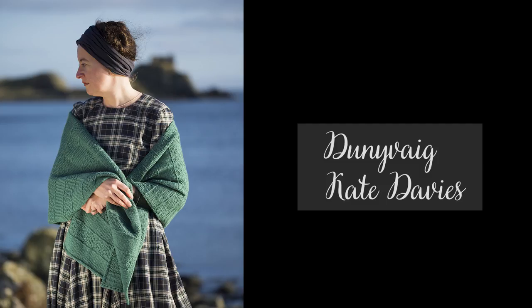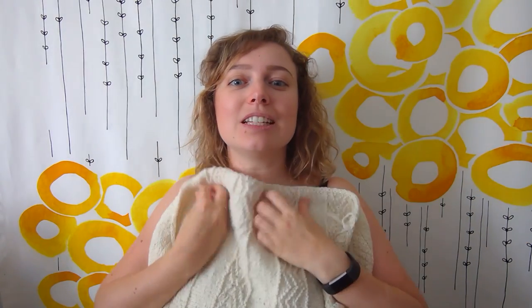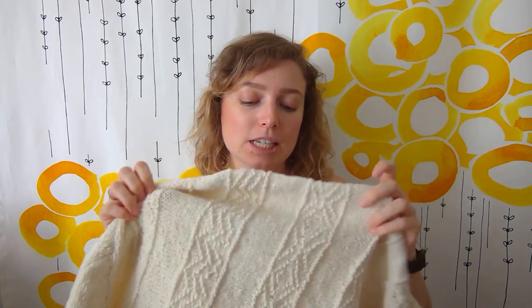The second work in progress is something which has been on my needles for almost a year now and I really want to finish it because I want to be able to bring it to Inverness next month. It's my Dunivig Hub by Kate Davis Designs. I am knitting it with JC Renney Aran 100% wool in an undyed colorway, so that's white.